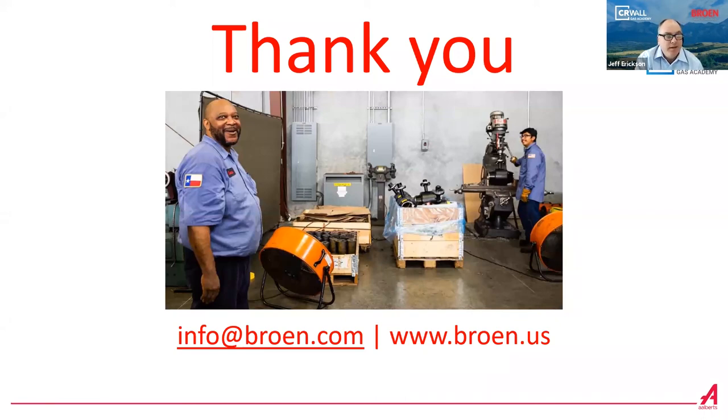Thank you, Ben. Great job — still no questions, so you must have answered everybody's questions. One announcement: coming up on May 13th, we're offering another complimentary CR Wall Gas Academy session with Seal Well, covering different valve fittings, valve adapters, the proper injectables — grease and sealants — and the proper pumps. Please join us. If you need any information, reach out to me or anybody at CR Wall. Thanks everyone for joining us.